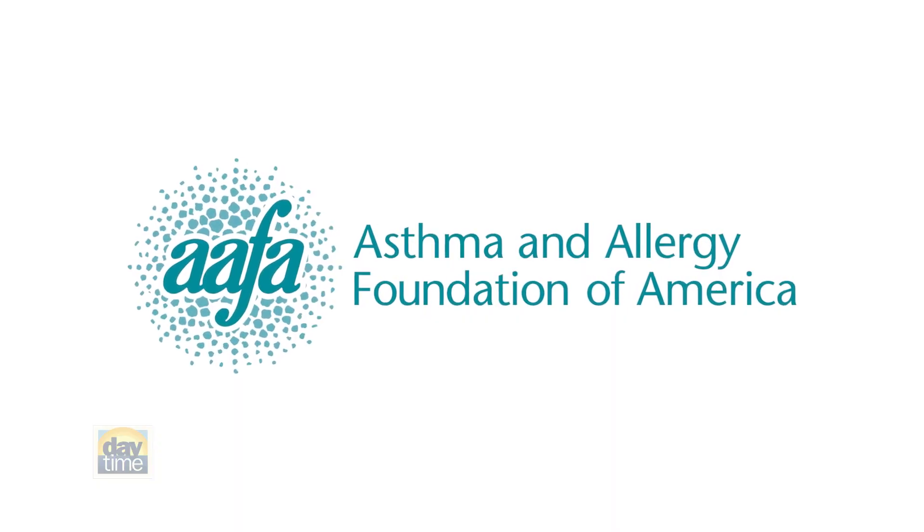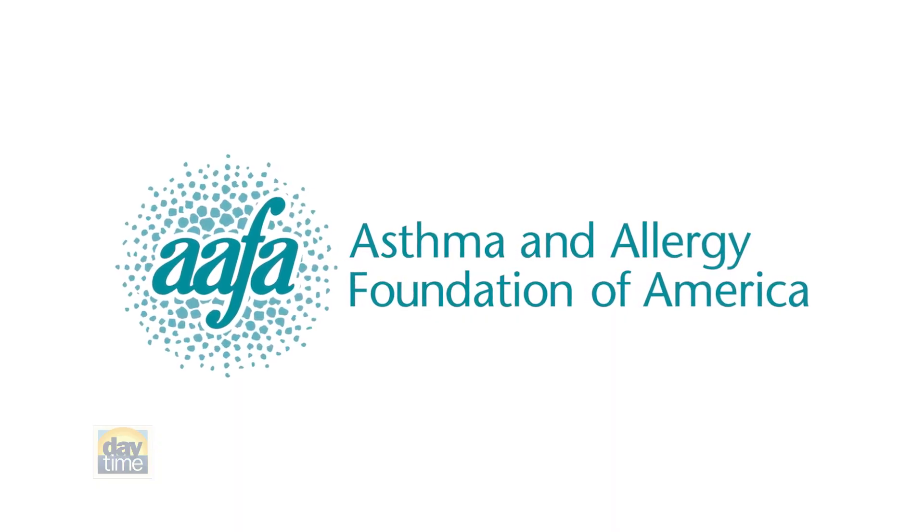To help you thrive in a healthier living space, I've partnered with our friends at the Asthma and Allergy Foundation of America, or AAFA for short, with several tips to reduce allergy and asthma triggers and improve your home's indoor air quality.